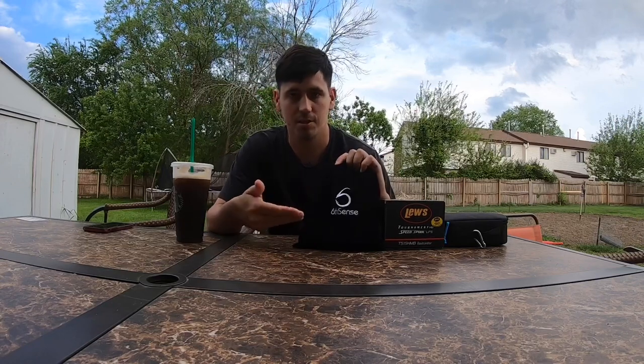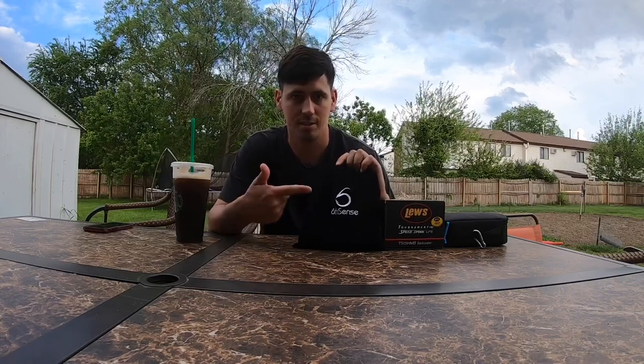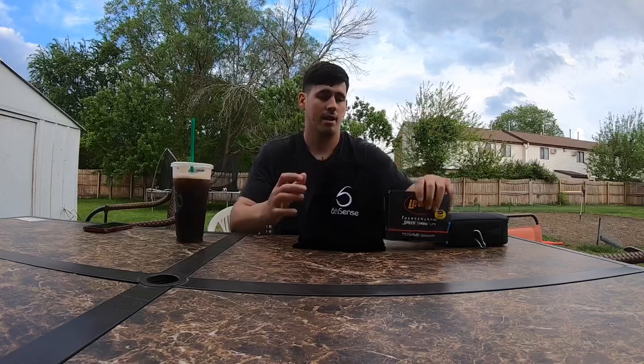Today we don't got a fishing video but we got an unboxing of the standard Super 6 sack from Sixth Sense Fishing and I got a giveaway. I know I said I was going to do it at 500 subs but I just hit 300 and I'm feeling pretty excited about it so I'm doing it early.